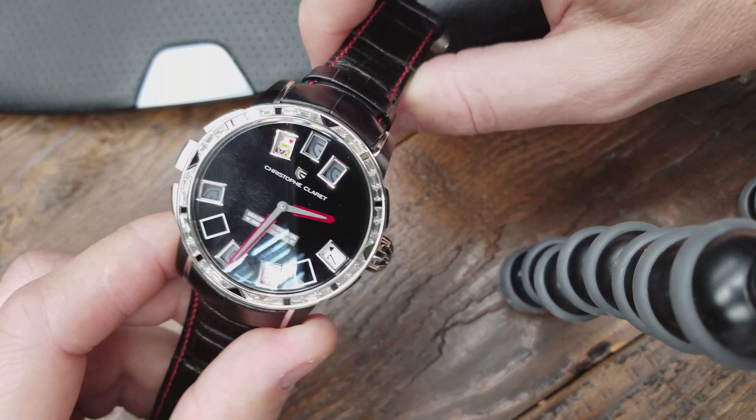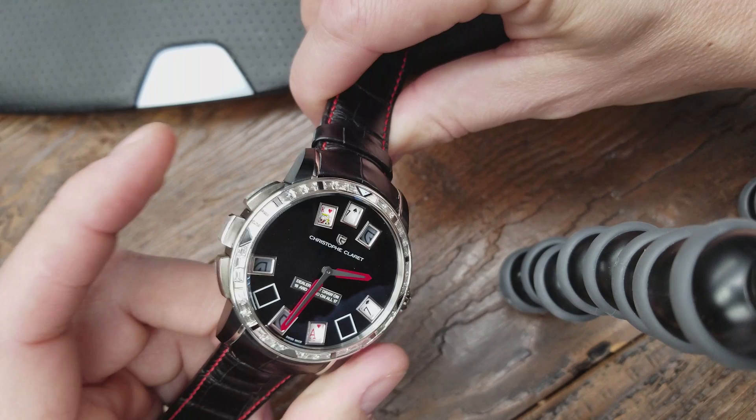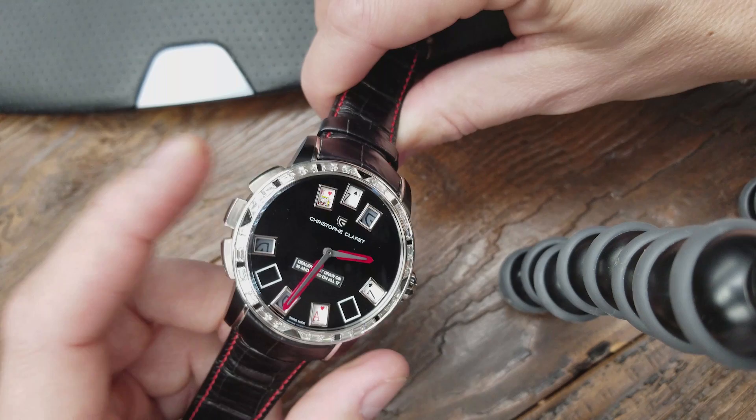This is the starting position. Right now I can see the dealer has a king. I have an ace and a seven, so I'm going to stay. I'll let the dealer take a card. His card is a seven — he has to stay on 17 — therefore I won. To go back to the starting position, you actually have to depress these buttons again in order to get the watch back to where the dealer has one card and you have two.